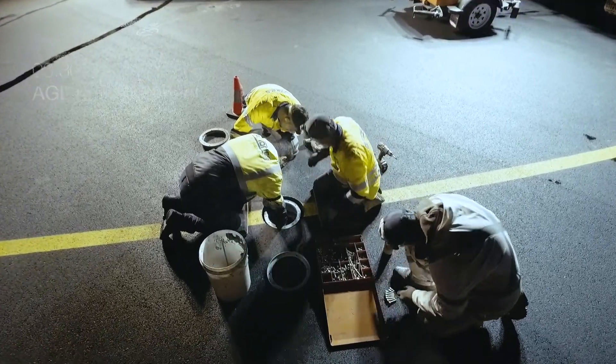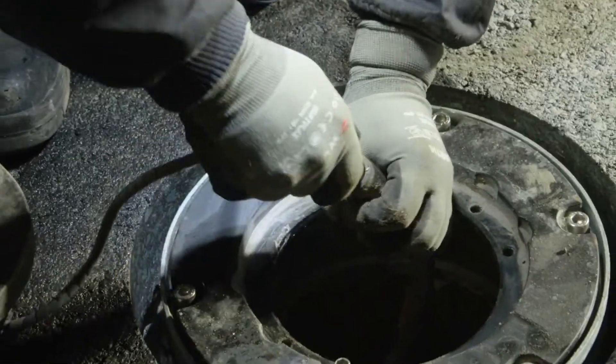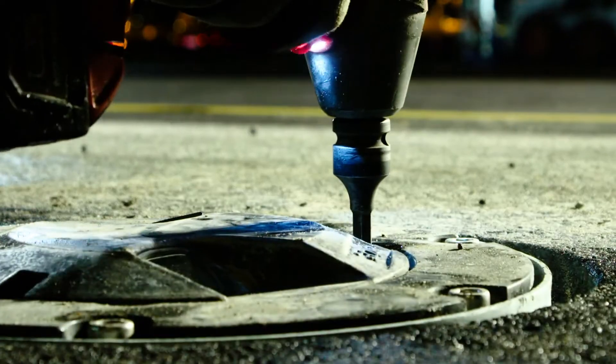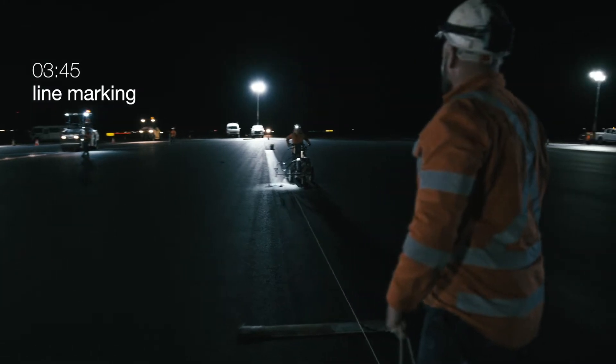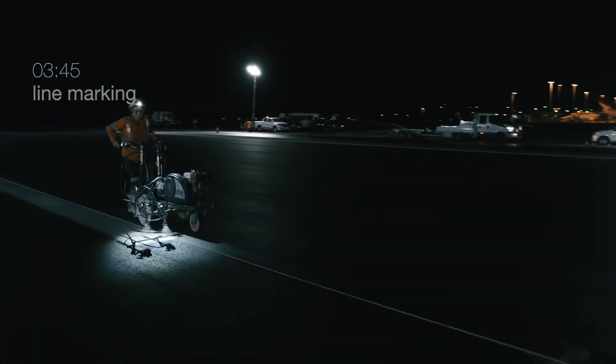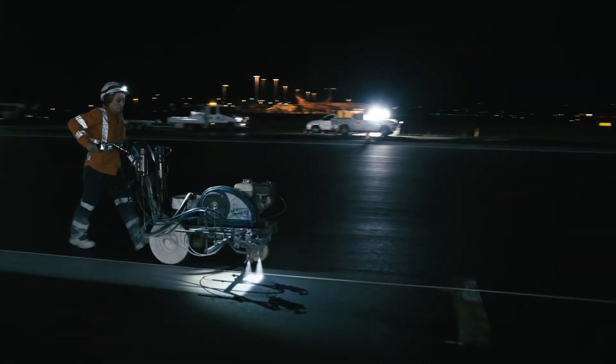Our shift planning allows for contingency in the shift. So we aim to be finished with one to two hours of room to move. At the end of the night, we've got our line marking down. We've gone through and done our quality checks. And then we literally hand it back over to Sydney Airport with time to spare.